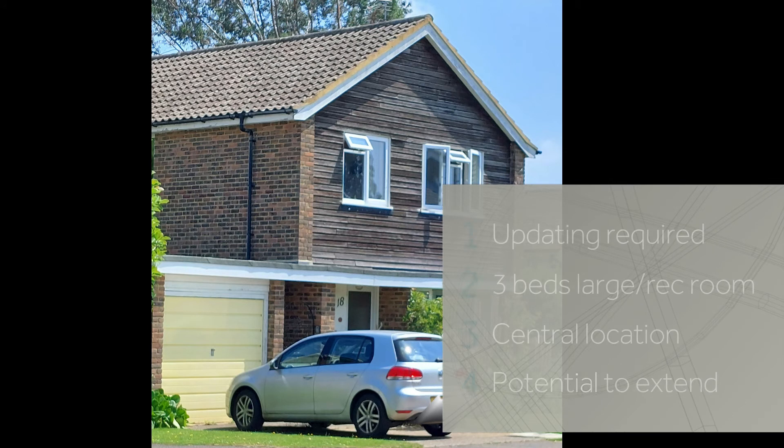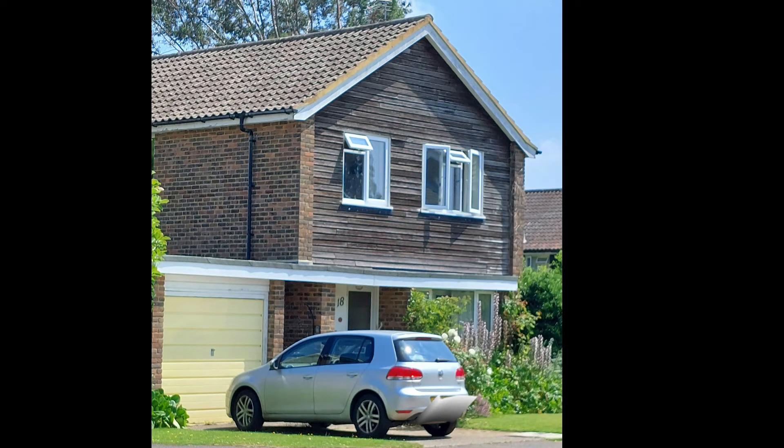This property, located in a quiet crescent close to the centre of the Marrow, offers the potential to stamp your own design on it. It's in need of modernisation and has the potential to be extended, subject to planning and building regs. It offers a large reception area, three beds and a garage.